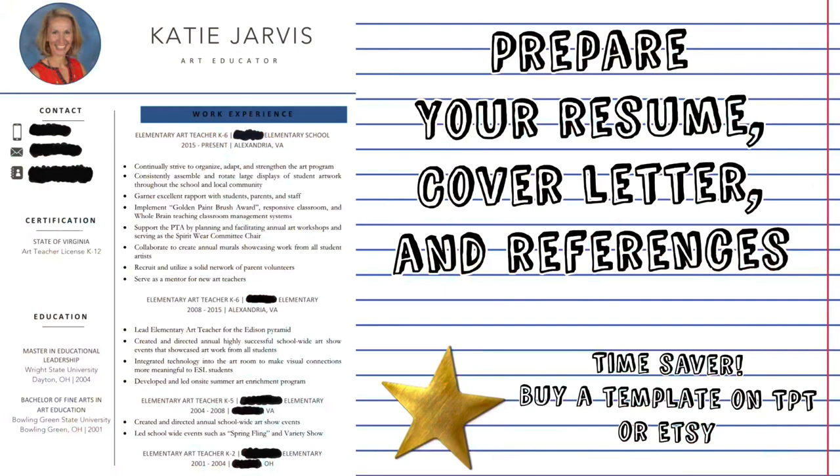Hi, this is Katie Jarvis with Managing the Mess. In this video, we're going to be talking all about job interviews. I have worked at five different schools, so I have some experience with interviewing and I have gotten the job almost every single time. So I've got some advice and you're going to want to stick around and listen.